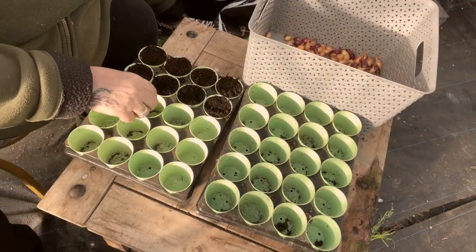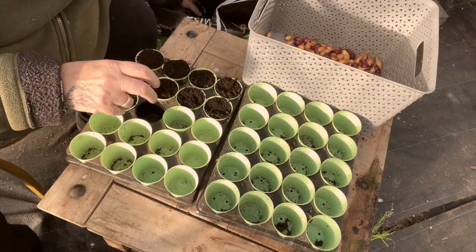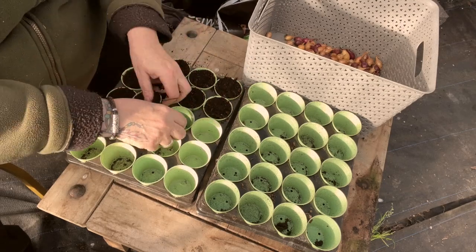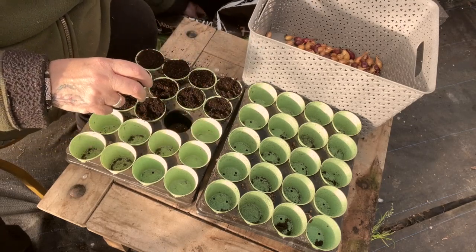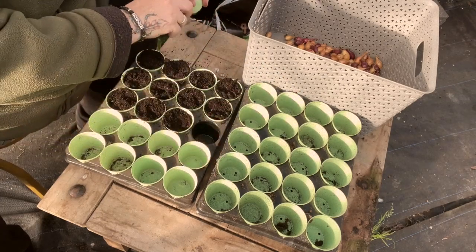I've done two trays of different varieties of onions which I'll show you now. All I'm doing is just quickly filling these little pots — I've got the bag of soil next to me and it won't take very long. It was surprising the amount of onions I can see in there, but still it's nice.